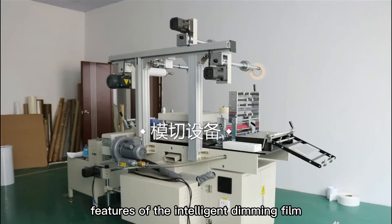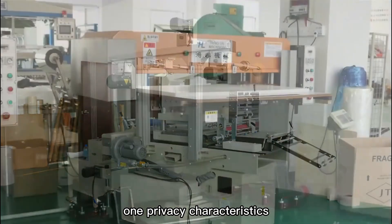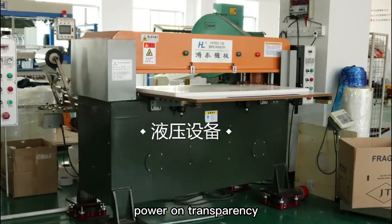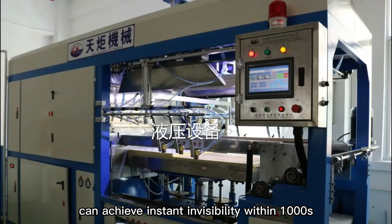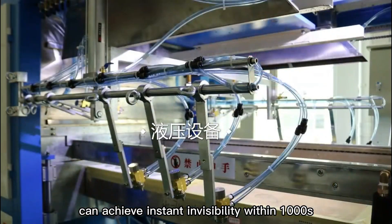Features of the Intelligent Dimming Film. 1. Privacy Characteristics: Power on transparency. The electric transparency and opacity can achieve instant invisibility within 1 tenth of a second.